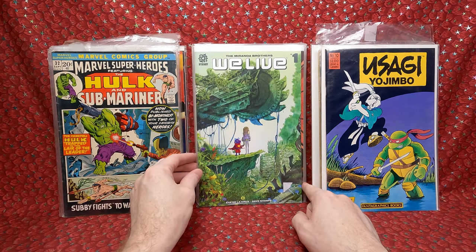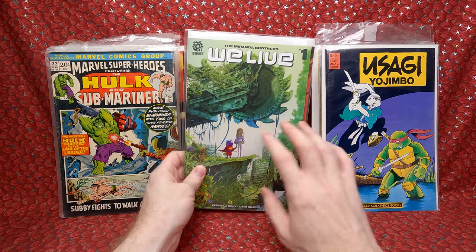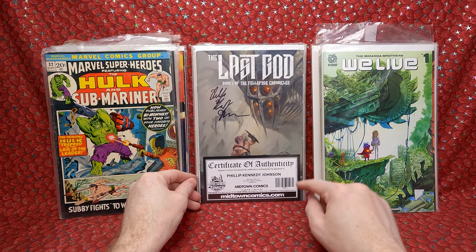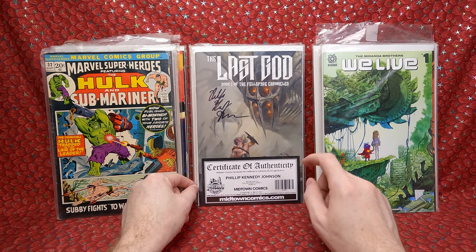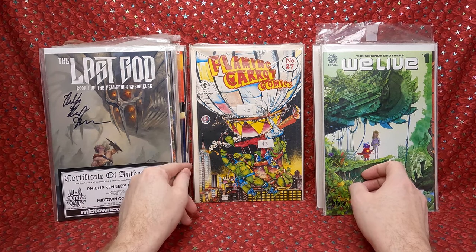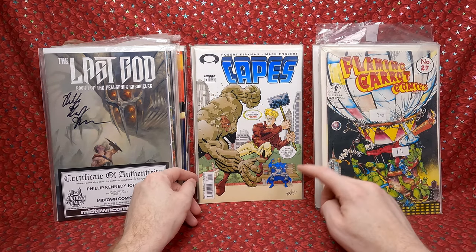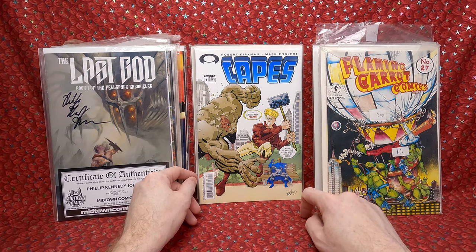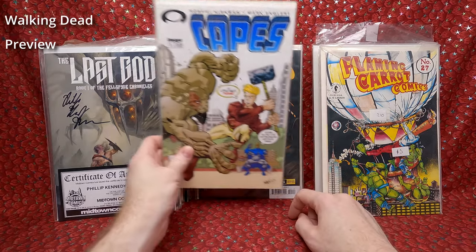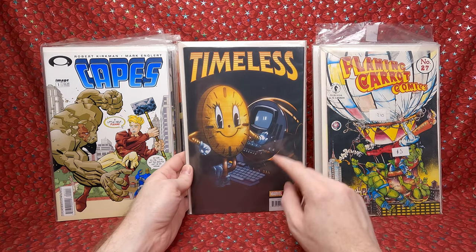Marvel Super Heroes number 32. We Live number 1 — I believe that's the first print. I'd like to get a few copies because I think once they do a show of it, it's going to do really well. I love survival-tale sci-fi stuff. The Last God number 1 — signed by Phillip Kennedy Johnson, neat. Flaming Carrot number 27, a Turtles mashup issue — neat. Capes number 1 — I think this is a preview for Invincible, so that really cool and has some value. Timeless number 1 — he bought a couple copies and decided to give me one.